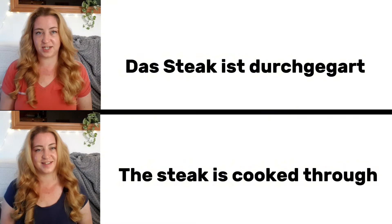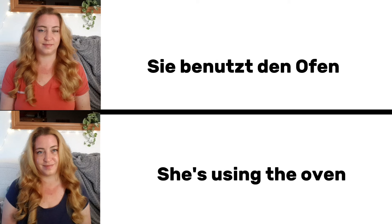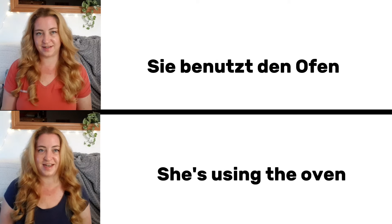Das Steak ist durchgegart. The steak is cooked through. Sie benutzt den Ofen. She is using the oven.